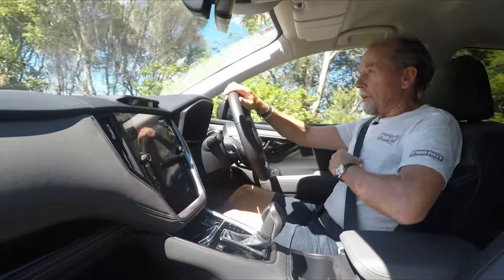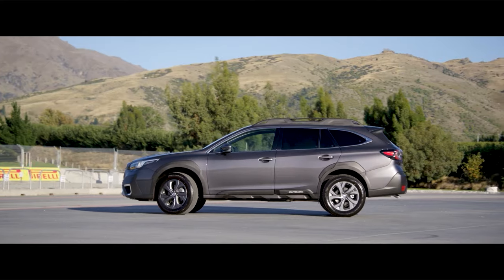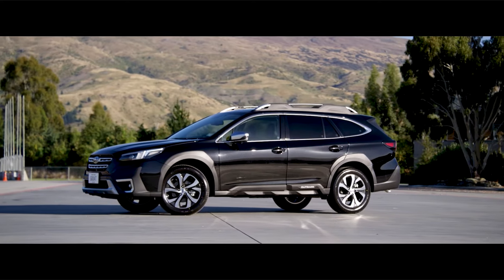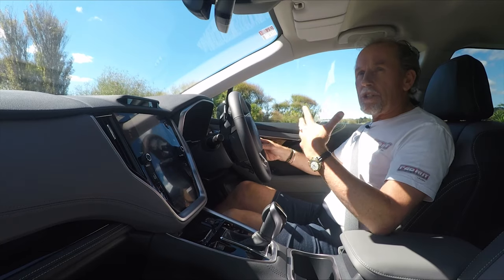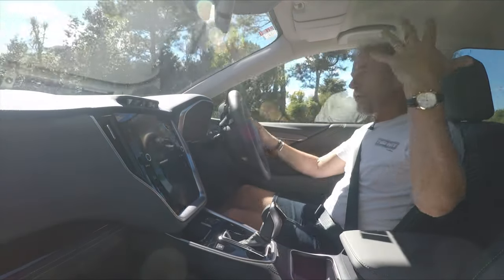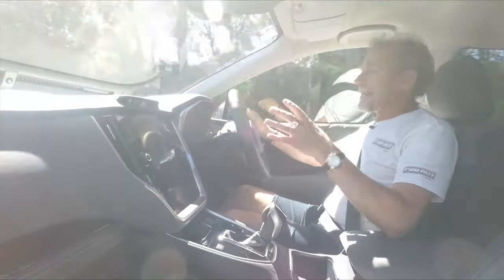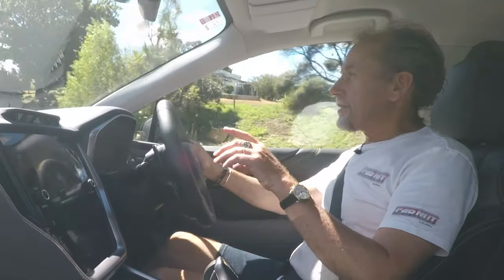The 2021 model year Outback comes in three different flavours. You've got your basic Outback at $49,990. You've got what we're driving, which is called the X, at $54,990. And then at the very top of the totem pole you've got what they call the Outback Touring at $57,490. You get different trim levels as you go up. The Touring ends up with chrome wheels, a sunroof, Nappa leather, and a Harman Kardon sound system. But I think this one we're in — the X in the middle of the range — is the sweet spot.